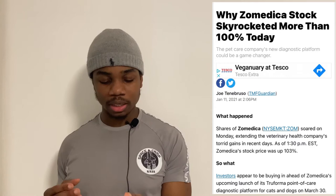Investors appear to be buying ahead of Zomedica's upcoming launch of its Truforma point-of-care diagnostic platform for cats and dogs on March 30th. Let's get into what Truforma is and how this has changed the game.